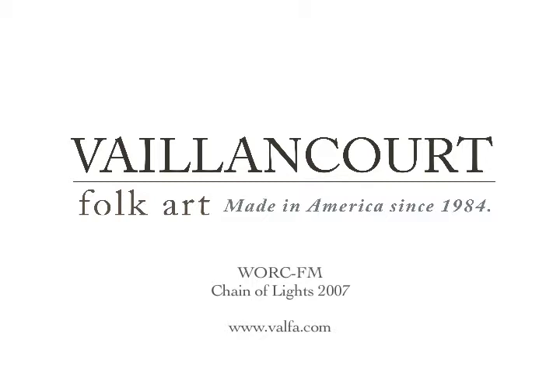Take a tour of their studios and watch American artists at work. Come and enjoy the new Christmas Museum as you browse through the gallery for the perfect holiday collectible or gift.